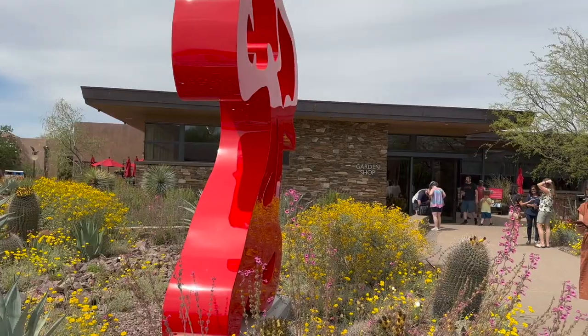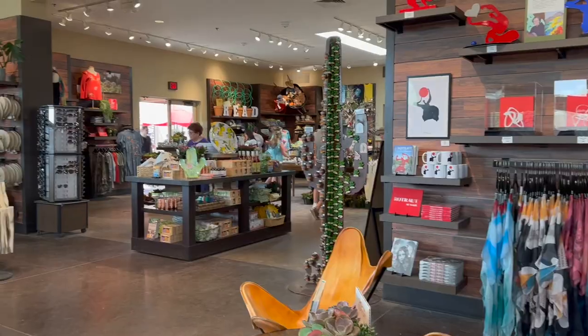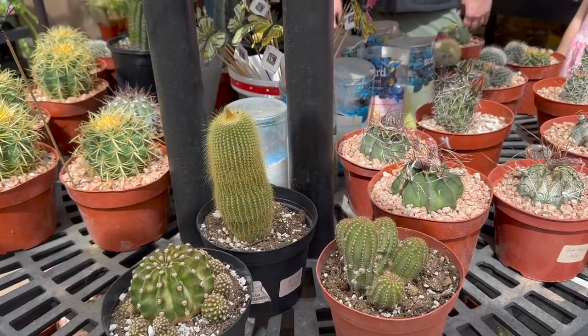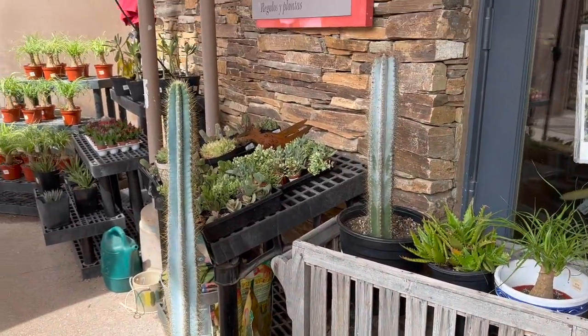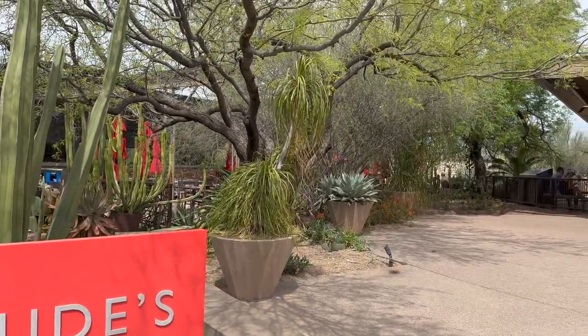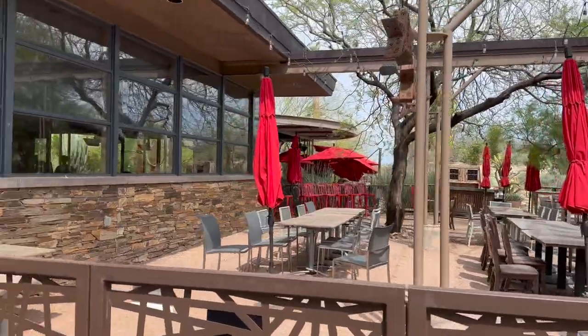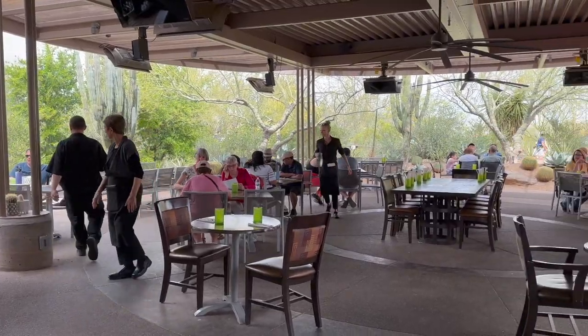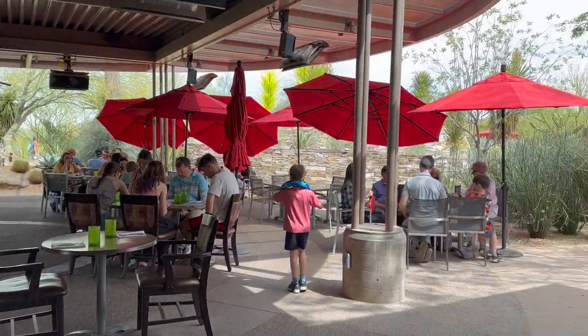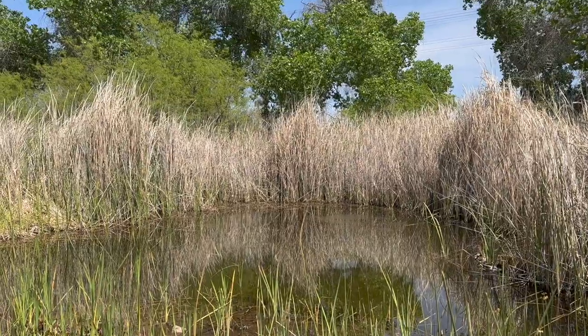At the end of the visit, you can swing by a gift shop where you can purchase desert paraphernalia. They also sell small plants and cacti if you are so inclined. And finally, there is a restaurant called Gertrude's on site that is a lovely setting with both indoor and outdoor seating, but you need to make a reservation if you plan on eating in the park. I tried, but they were all booked up.